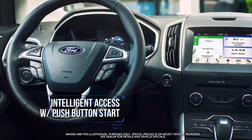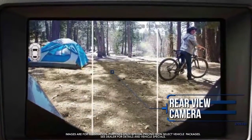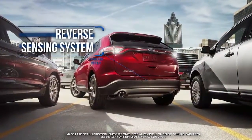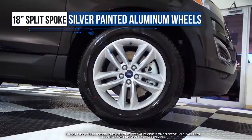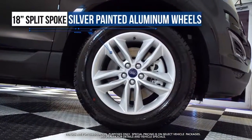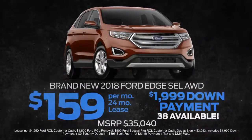Intelligent access with push-button start, rearview camera, reverse sensing system, SYNC with AppLink, 18 inch split-spoke silver painted aluminum wheels, and more — lease at the exclusive VIP price.